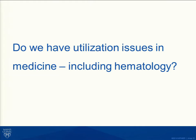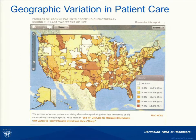With that as background, do we have utilization issues in hematology? This slide shows geographic variation in patient care across this country — specifically the percent of cancer patients receiving chemotherapy during the last two weeks of life, from the Dartmouth Atlas of Health Care. Just look at all the variation in color. You can see differences between Omaha versus Des Moines versus Kansas City versus Lincoln — and out in Kalispell versus the rest of Montana, and in California. We as professionals clearly drive the cost of care within our particular region.